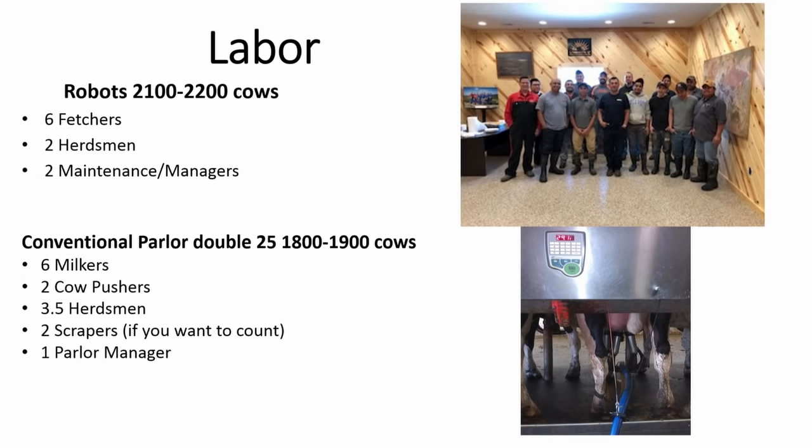In the conventional we've got six milkers — some of the summer we were running eight — two cow pushers, three and a half herdsmen, and one parlor manager. We also have two scrapers. My best estimation — this is comparing a parallel parlor, not a rotary — is we're going to be probably a 30% reduction in labor. In the robot barn, being new and the biggest, we've had extra guys keeping it clean, so that's something else we've got.